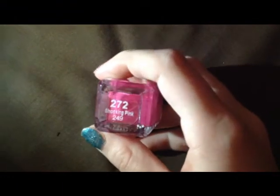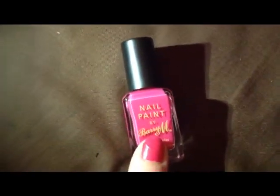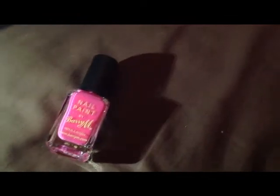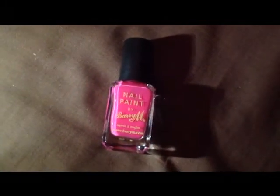Okay so we'll start with the shocking pink, 272 Shocking Pink. This one is obviously very bright and as you can see very true to colour. This was £2.99 from Boots, and at the moment in Boots they're on a special offer 3 for 2, which is why I've got so many.